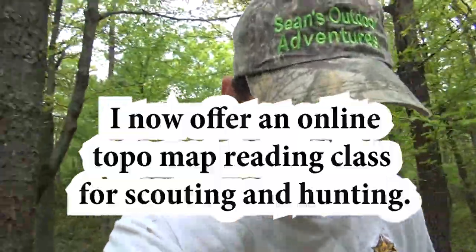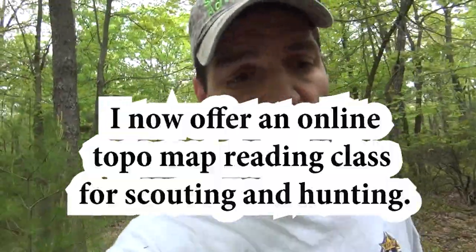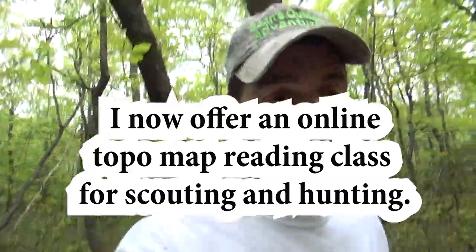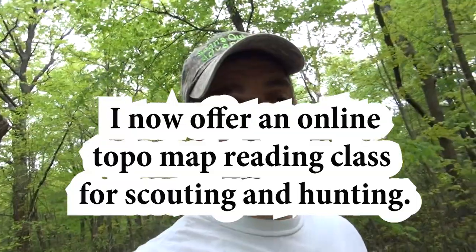If you are interested, I am about to launch a new thing on my website — I'm going to start doing some online classes, webinar-type things, so people from anywhere in the world could sign up and take those classes. I'm also going to be offering personalized map reading for your hunting spots. Go to my website, Sean's Outdoor Adventures dot com, if that interests you.